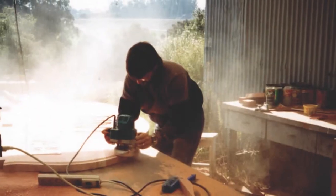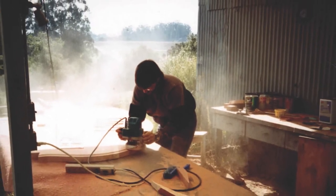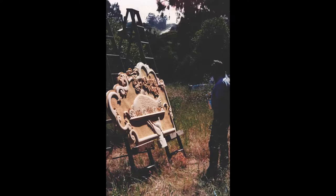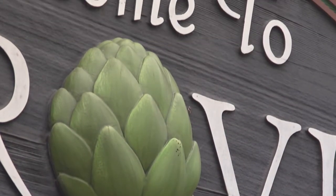Signs by Vann started in 1981 when my son was born. I started working out of my garage and that was the beginning. My dad and I own Signs by Vann, which is a custom sign shop here in Monterey County. I came onto the team about six years ago, although for my whole life I've been watching my dad make signs.